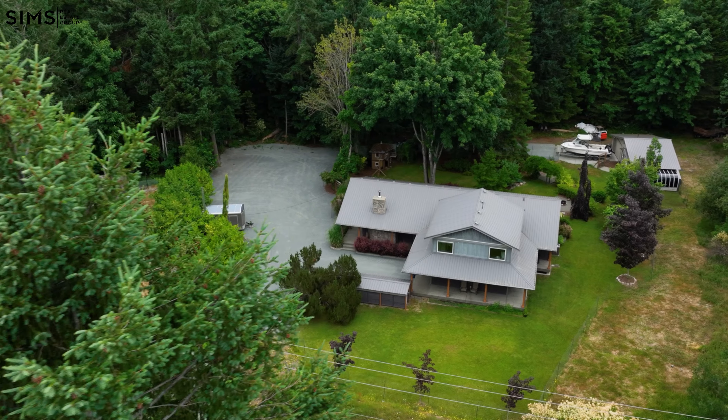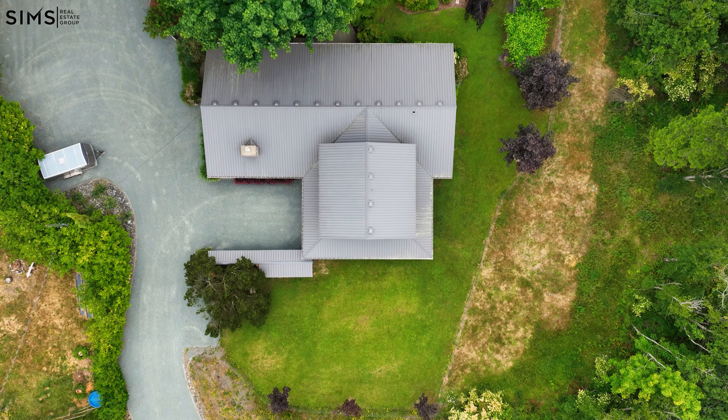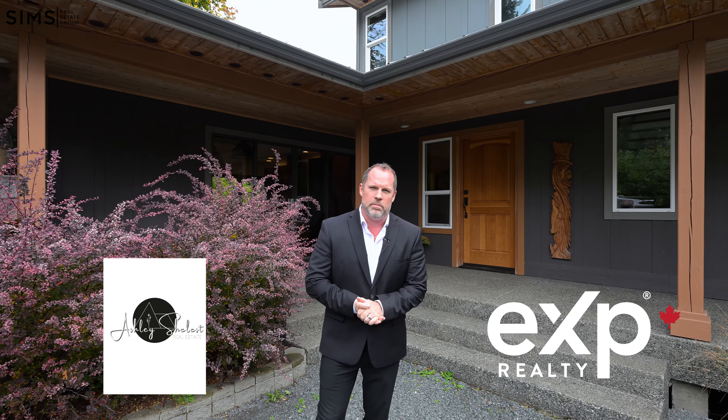Welcome to a world where luxury meets privacy. I'm at one of the most desirable areas here in the Comox Valley at 1872 Waveland Road. I'm Sam Ennis with the Sims Real Estate Group powered by EXP Realty, also partnered with Ashley Chelesc from EXP Realty. Let's go on inside and take a look at this beautiful house.